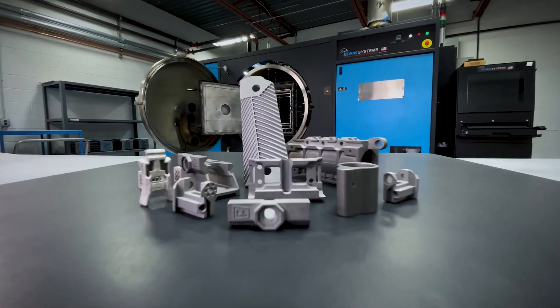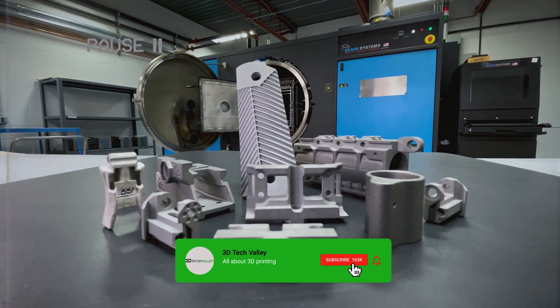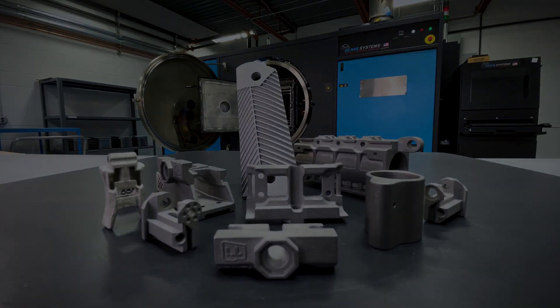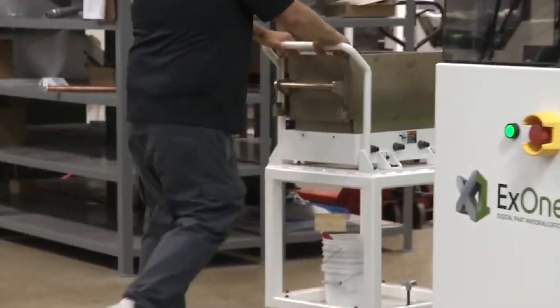And before we continue, pause the video, hit that subscribe button, and ring the notification bell so you won't miss any of our future content. Alright, let's get started on this journey together and explore the limitless possibilities of BinderJet 3D printing.